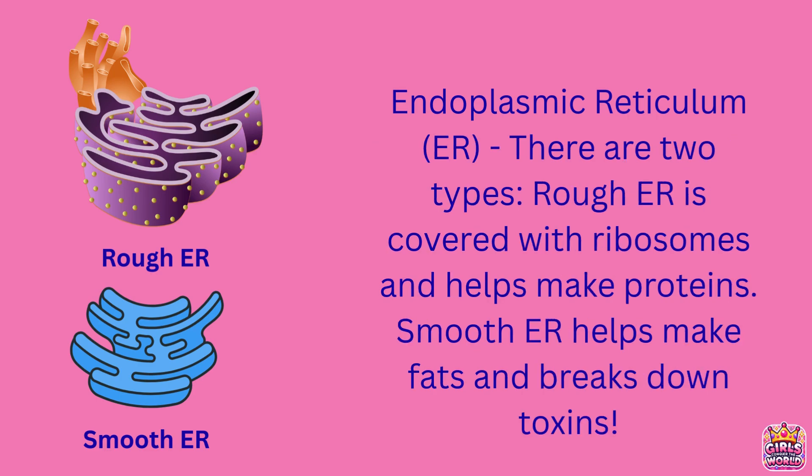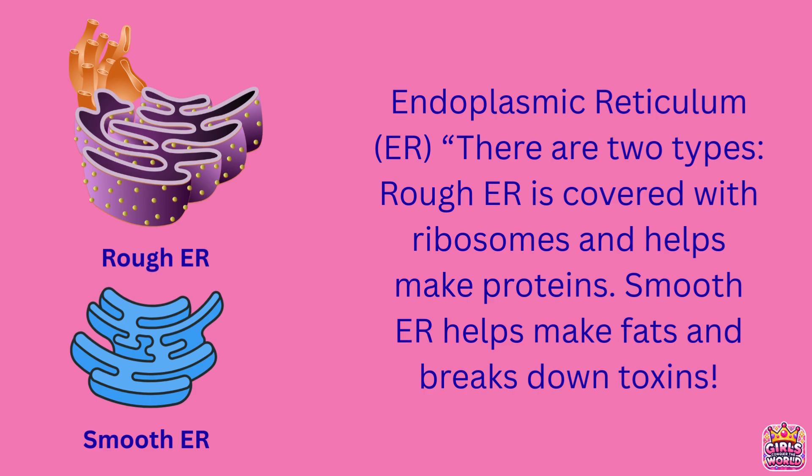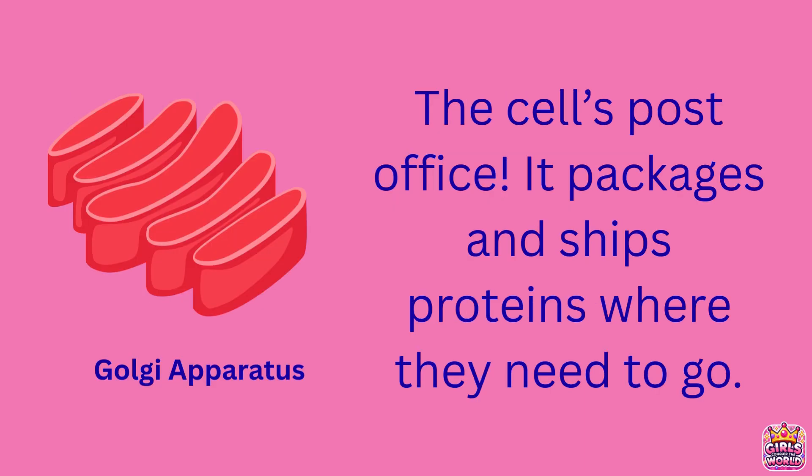It has two parts: the rough ER, which is covered in ribosomes and helps make and fold proteins, and the smooth ER, which makes lipids, fats, and detoxifies harmful chemicals. The rough ER sends the proteins it builds to the Golgi for packaging, while the smooth ER handles things like fat production and breaking down toxins.